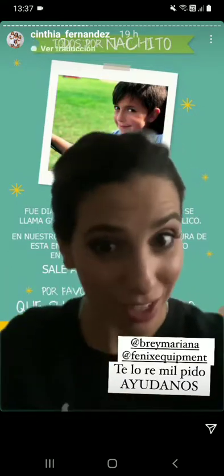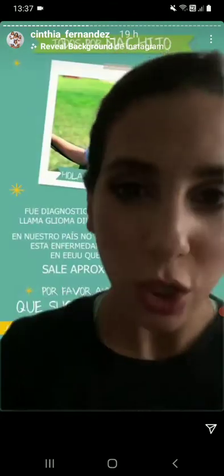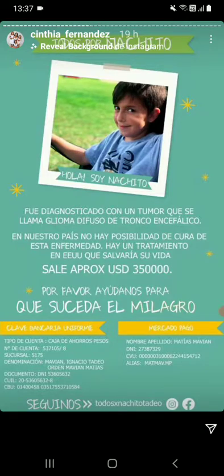Ese tratamiento sale 350 mil dólares. Somos 5 millones. Pon 30 pesos, pon 40, pon 100. En esta cuenta que ahora te voy a dejar en una historia aparte para que la leas súper bien. Son conocidos nuestros, es Marianita Abrey, del dueño de Fénix, que es el equipamiento de gimnasia que yo uso. Así que es súper, súper de confianza. Les dejo acá los datos. Hagan un print en este momento, acá abajo están los datos de las cuentas, caja de ahorro en pesos. Hacele print y dona.